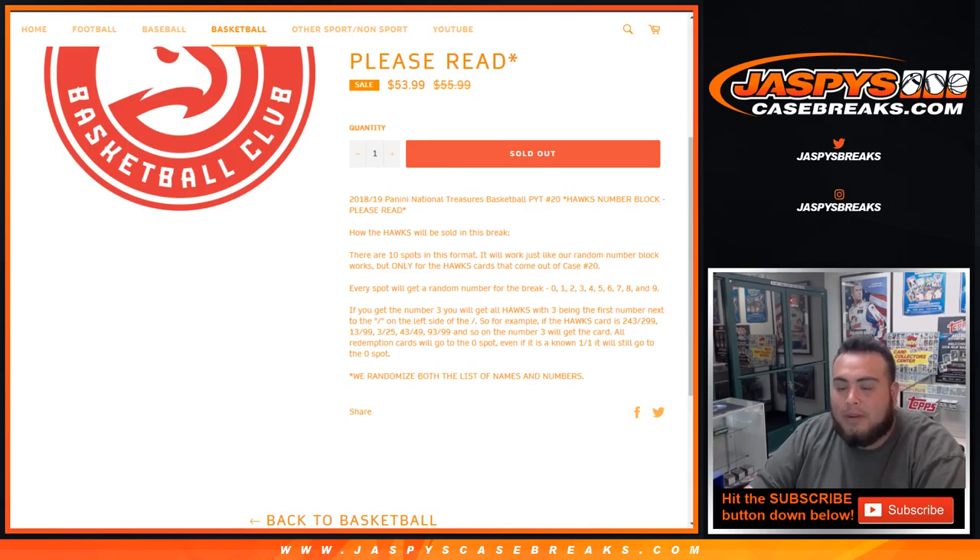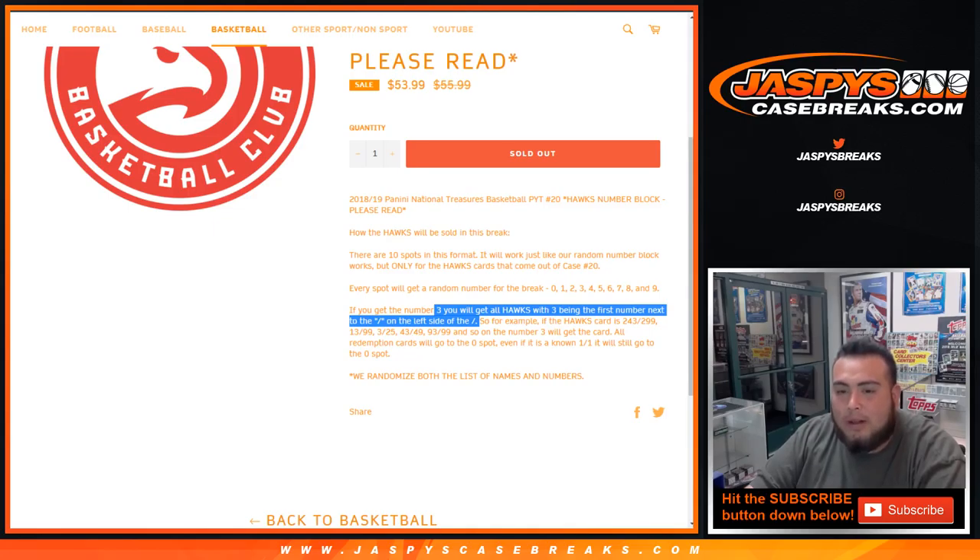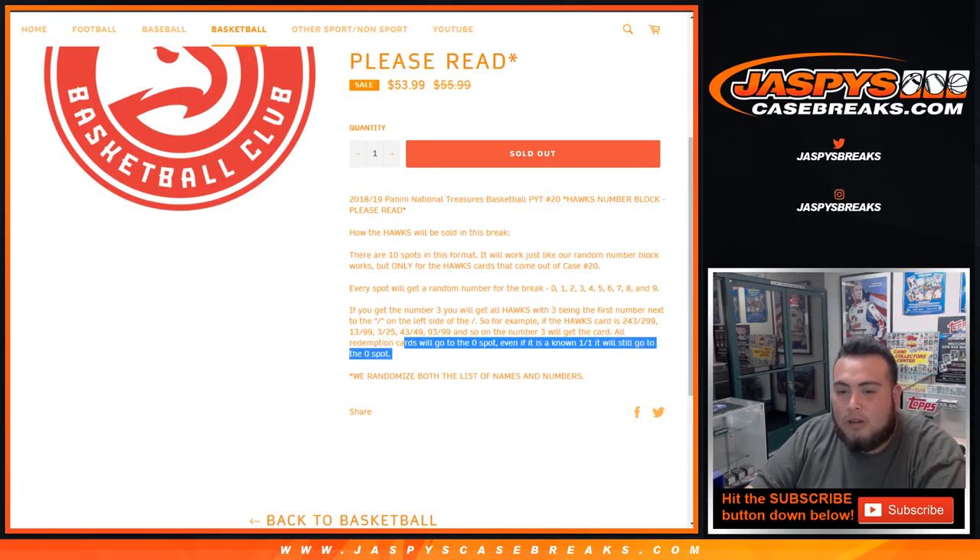Every spot will get a random number from 0 through 9. Just as an example, if you get 3, we'll get you all the Hawks cards with 3 as the first number next to the dash on the left side. So for example, a Hawks card that comes out as 243 of 299 — that'll be your card. 13 of 99, 3 of 25, and so on. That'll go to the Hawks with the random number block spot. Redemptions will go to spot 0 — even though it's a known 1-on-1, it'll still go to spot 0.